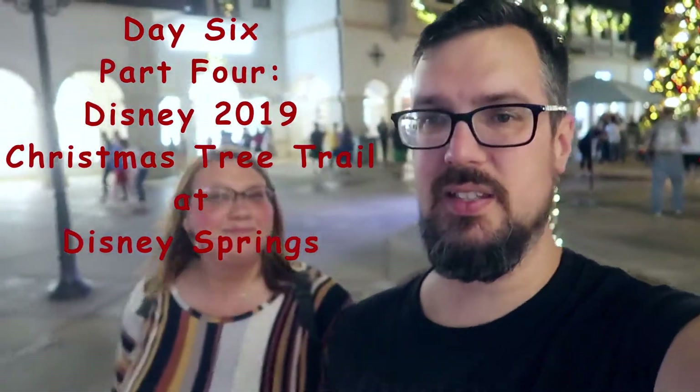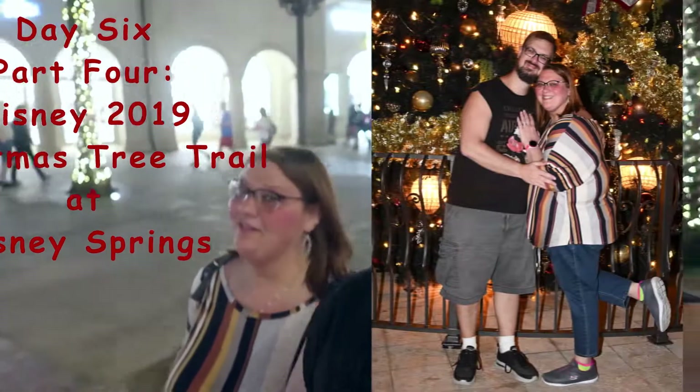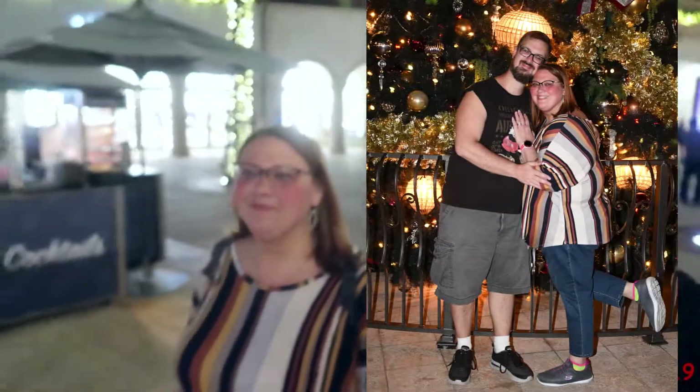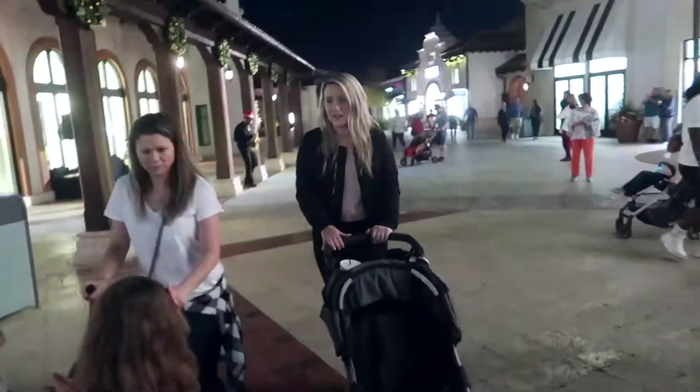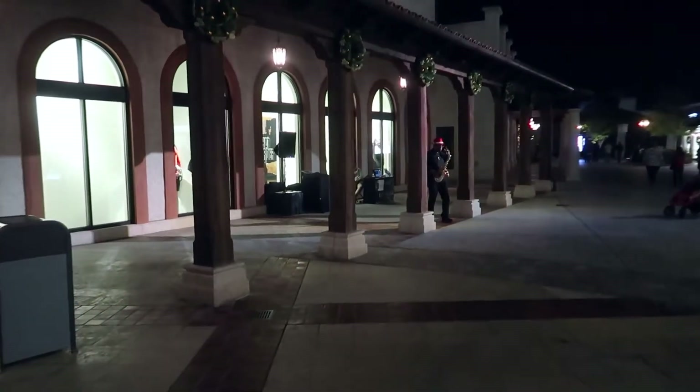Now that we got a few awesome pictures we can head over to the tree trail. I keep calling it a tree trail — I'm still in party mode in my head. Hopefully I haven't said it on the video, but something tells me I probably did. We're walking towards the tree trail and I think I remember this guy from last time we were here — he is really, really good.